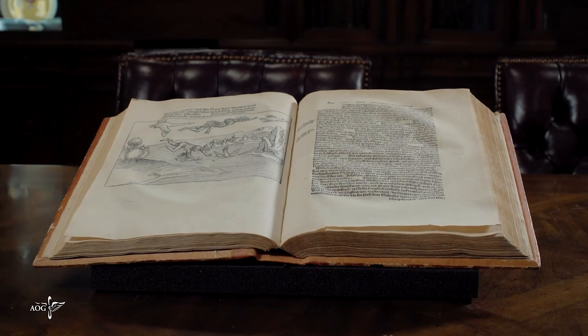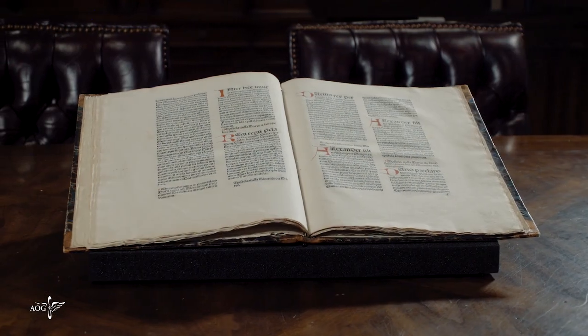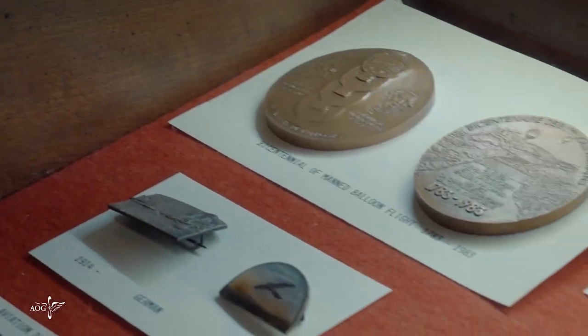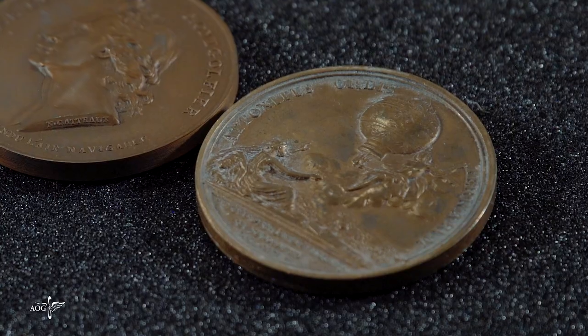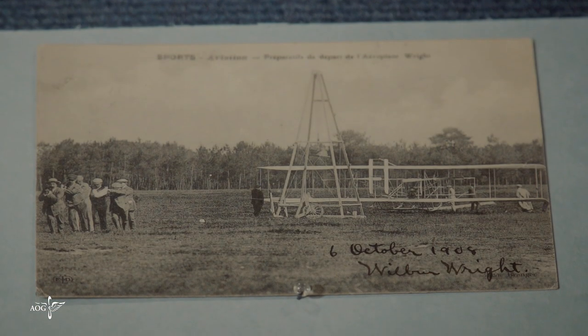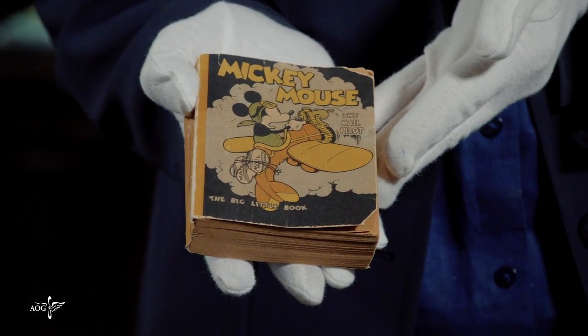The Gimbel book collection includes a German volume from 1493 and an Italian volume from 1489. The collection's numerous medallions commemorate the first manned balloon flight in France in 1783 and the Wright Brothers' historic flight in 1903. The collection even includes a Mickey Mouse cartoon book that depicts flying.